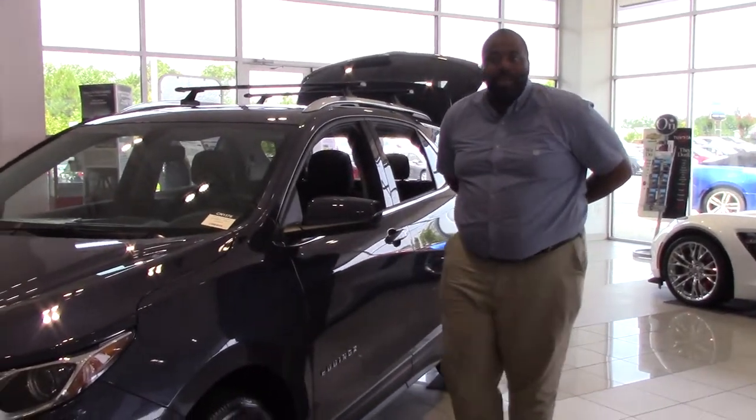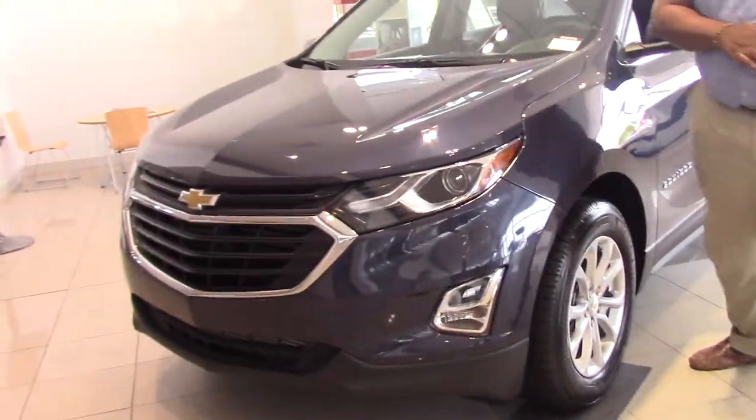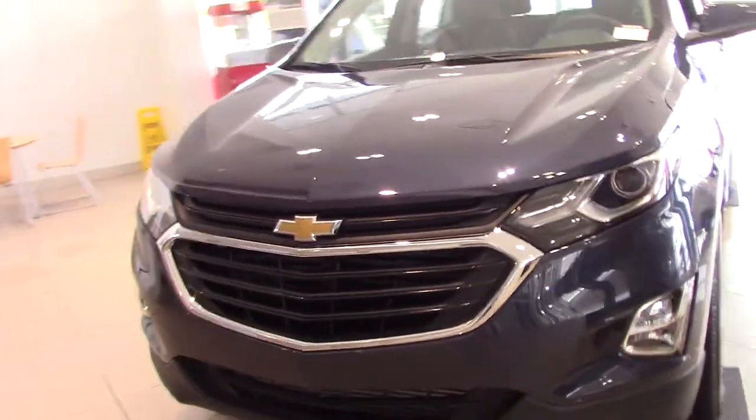Welcome to Heroic Regressor Chevrolet. My name is Rodney Jackson. Today we're going to be talking about the 2018 Chevrolet Equinox. It's a gorgeous car. It is a remodel.